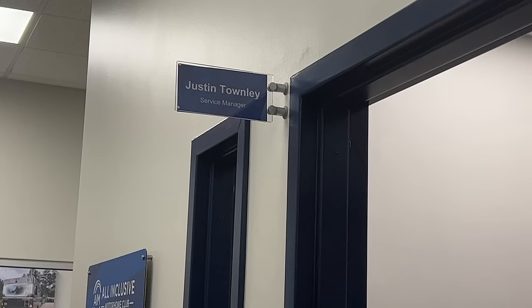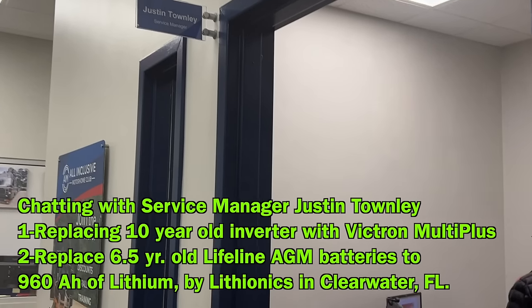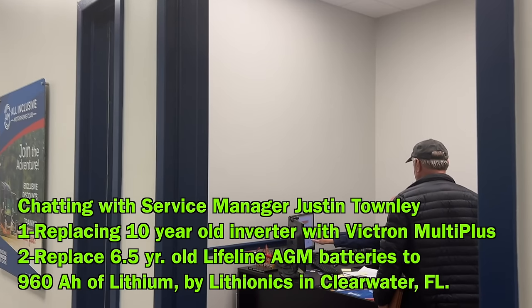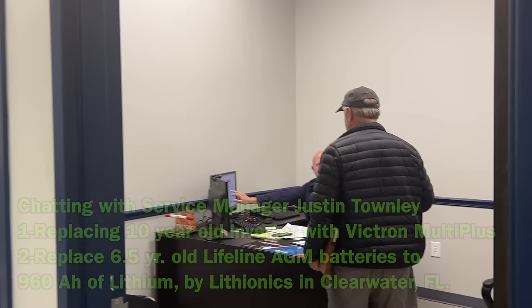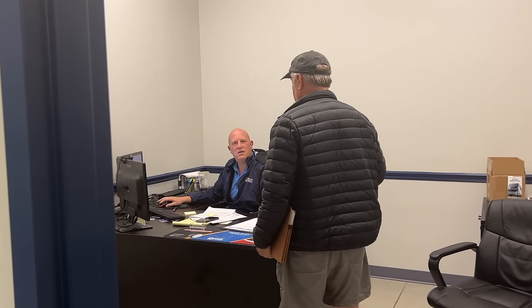Here you see me talking to service manager Justin Townley on a kind of pie-in-the-sky project. I told him I wished I could replace my inverter before it decides it needs to be replaced, realizing it's 10 years old. We worked together over the couple of weeks I was here having my tanks done, and we decided I'm going to pull out my old AGM batteries, reline and reconfigure that whole compartment, and put in some Victron equipment. Stay tuned — make sure you subscribe so you don't miss that.